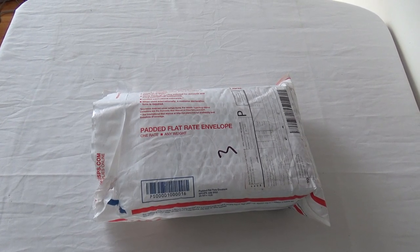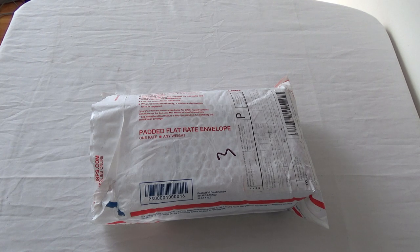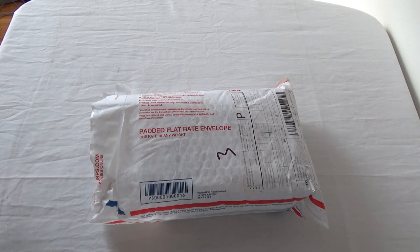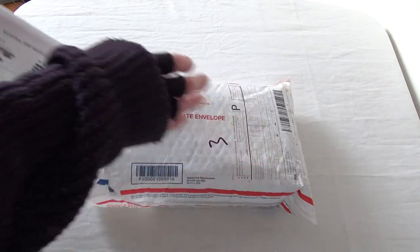Well, you know what? I am really surprised that this came so soon. I'm really happy, obviously. So this is the package that arrived from the National World War I Museum and Memorial from Kansas City. I don't know if it came from that location, but that's where they're located. I ordered a few items last week, and I'm just amazed it showed up. I'll show you what the invoice says first.